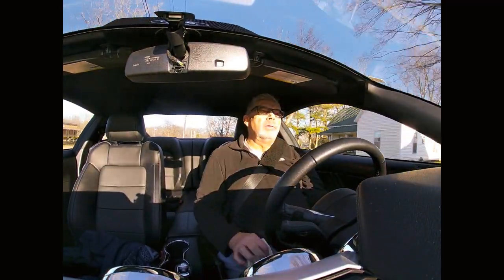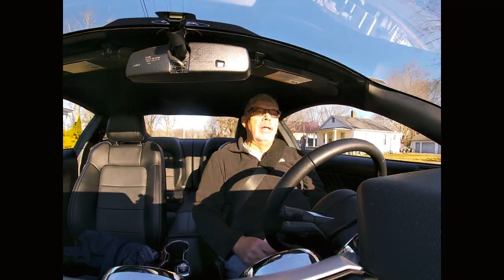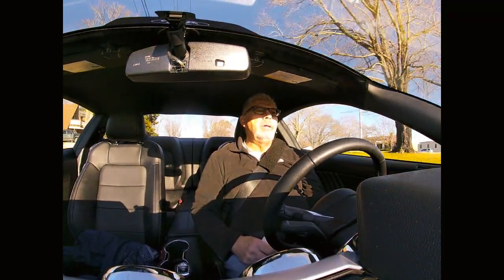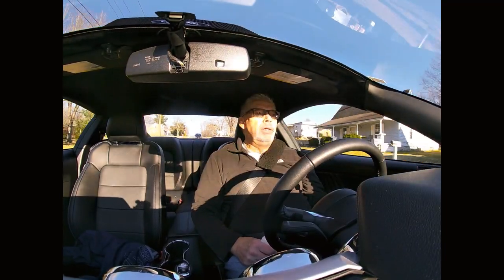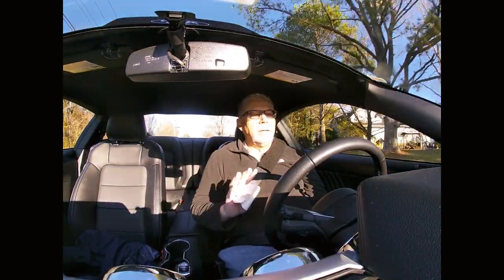I don't plan on getting rid of this car. I have payments on it — they're not large. When I hear about how much people pay for a GT, it's about $20,000 more, with maybe a few more options than I paid for this car. I'm talking about the V8.